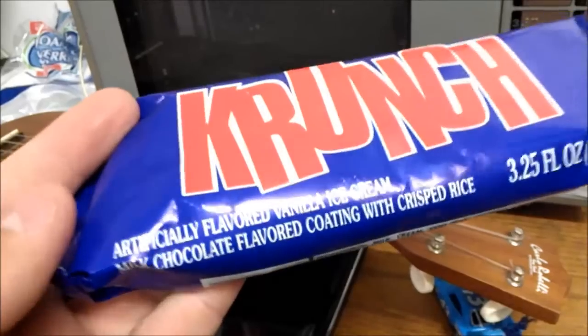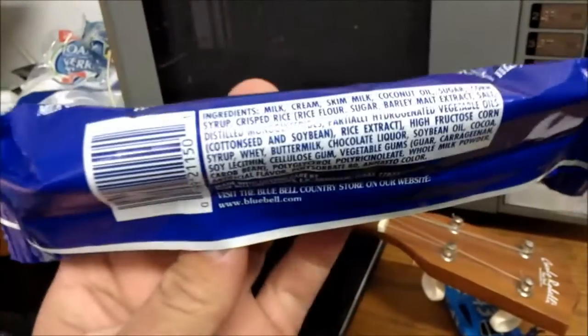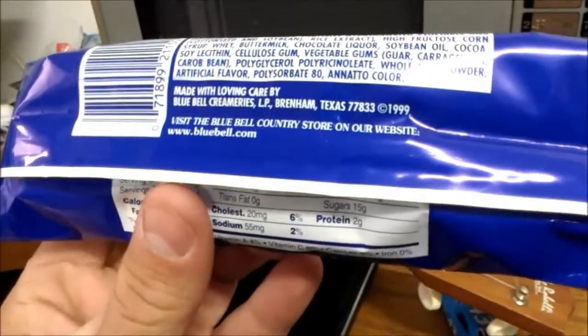Now, why does everything have to be artificially flavored these days? That's what I want to know. Are we as human beings natural or artificial? I'm not really sure.